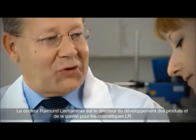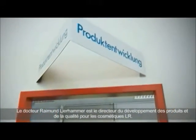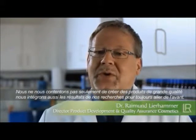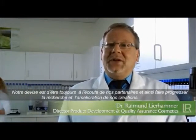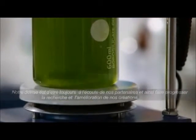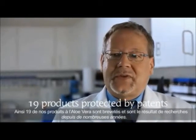Dr. Reimund Leerhammer is the Director of Product Development and Quality Assurance Cosmetics at LR. Not only do we consider our high standard of quality to be important, we also strive to integrate all research results and the latest insights into our products. We aspire to continuously further our knowledge and improve our products for the benefit of our clients. So far, our research in the field of Aloe Vera has resulted in 19 products that are protected by patents.